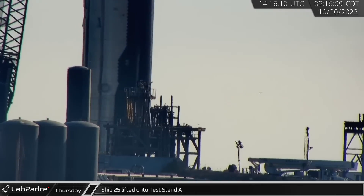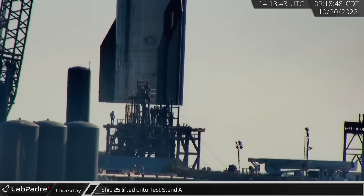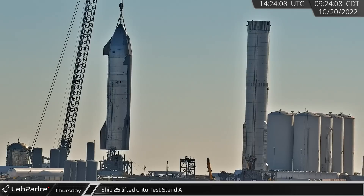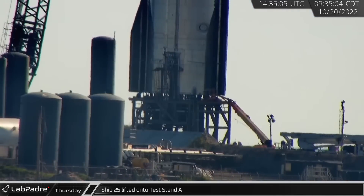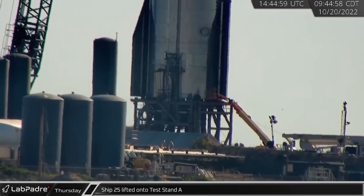Thursday morning, crews got to work and Ship 25 was lifted off its transport stand and placed onto test stand A, where it will soon undergo testing. This will likely start with ambient pressure testing before moving on to cryogenic proofing. The stand also has ship thrust rams, so puck shucking is also possible.